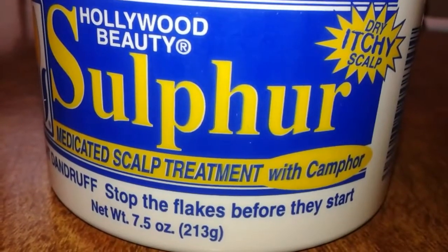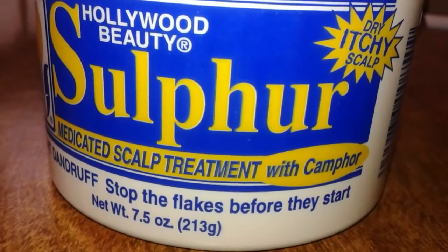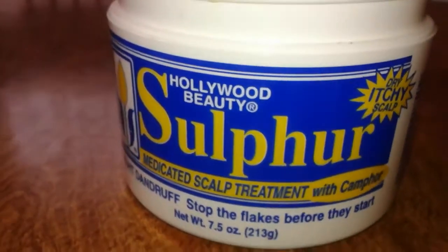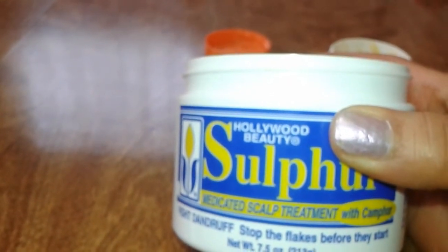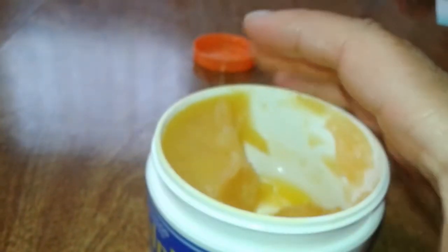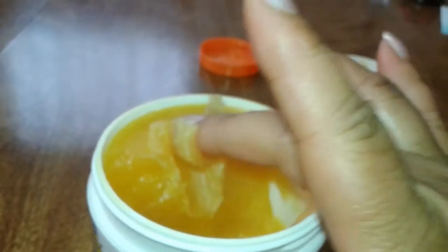I bought this product in January and didn't start using it until maybe a month ago. I have purchased this product before, years ago, periodically a few times, so I know the consistency is thicker than what I really like.